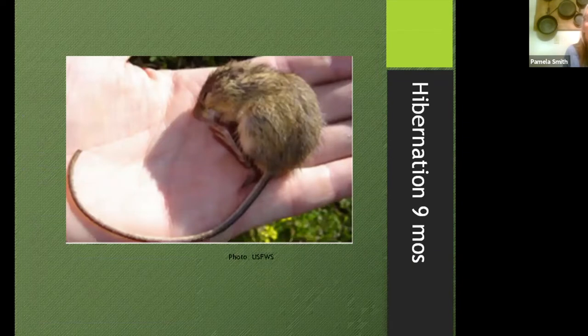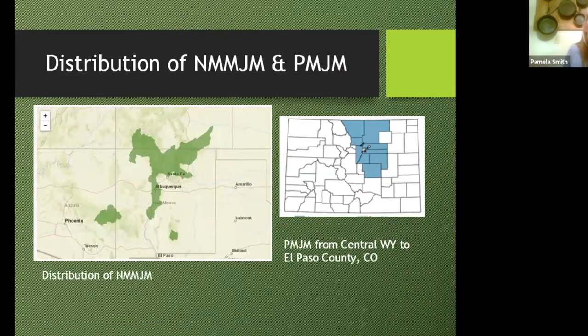The New Mexico Meadow Jumping Mouse was found in two different drainages in 2019 and 2020, and folks are out there this year looking for more habitat. They have a bicolored tail and quite a long hibernation time — some force up to nine months, and ours closer to seven to eight months. The known distribution barely gets up into Las Animas County and some other southern Colorado counties but doesn't go very far north. The Preble's Meadow Jumping Mouse, the more northern variety, doesn't get south of El Paso County and goes up into the central part of Wyoming.